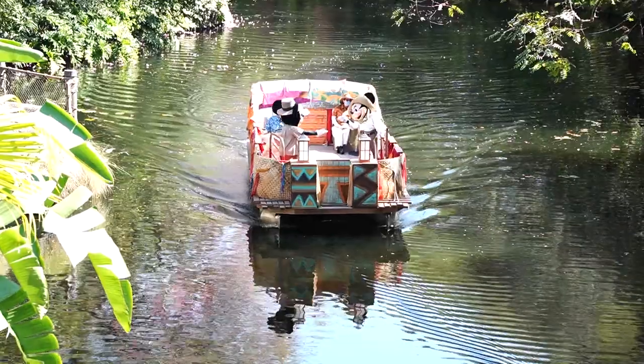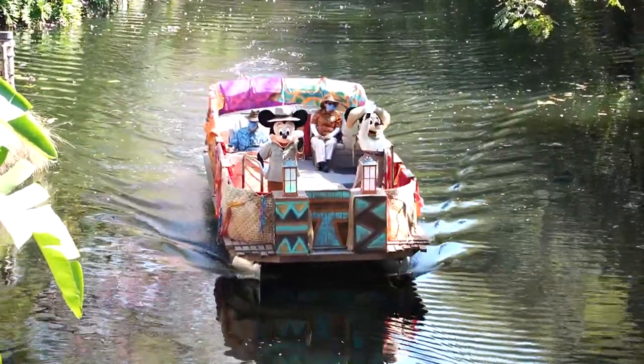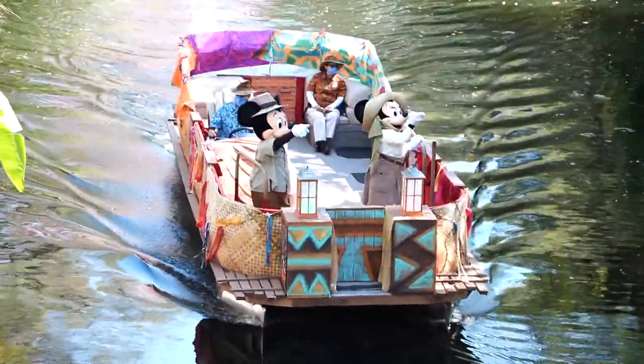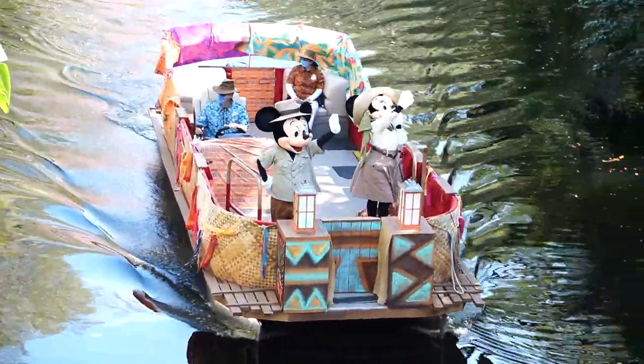Our very first flotilla as we walk in is Mickey and Minnie. They're going kind of slow — I feel like the boat is going way slower than it has been in the past. There they are!